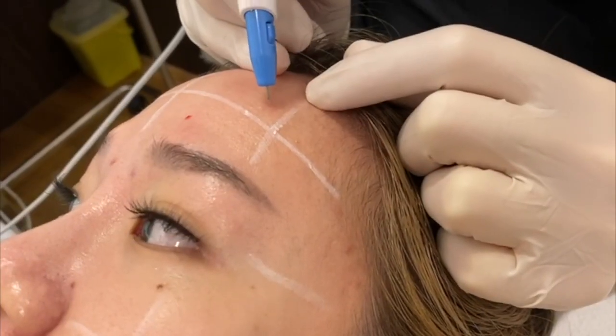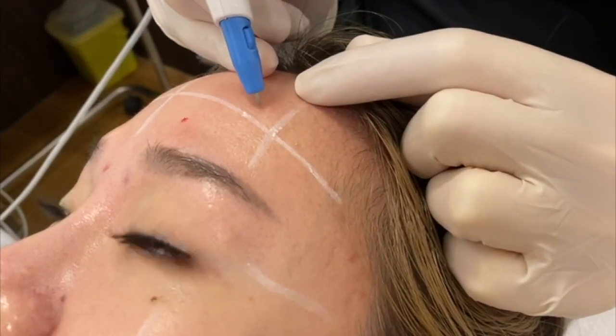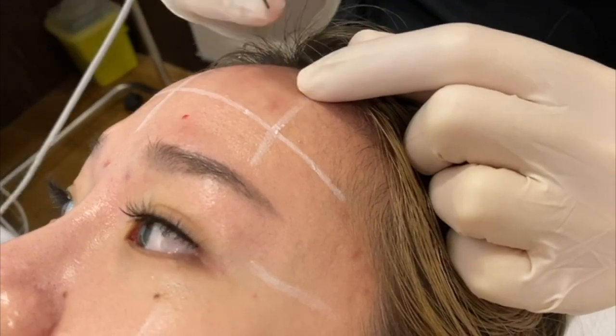Goodbye ugly skin. So these are what damaged pores look like. All we do is you just put the thing inside, and then you just double design.